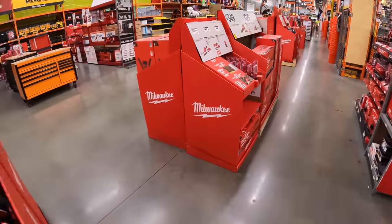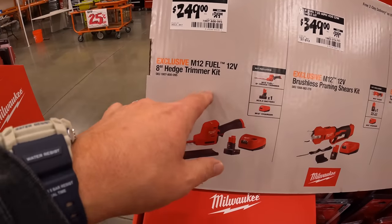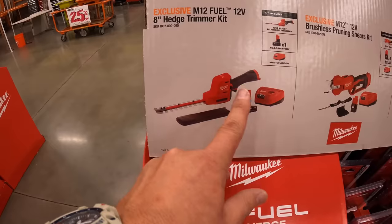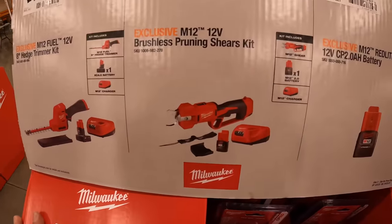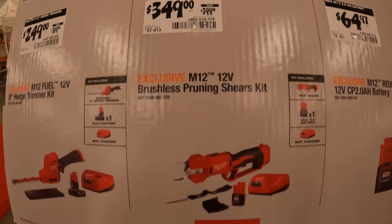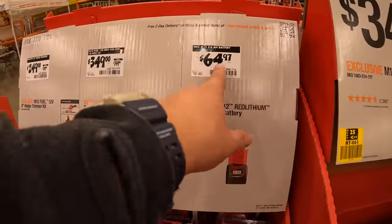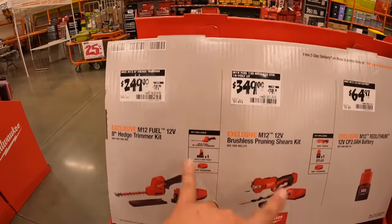In my opinion these are expensive — $249, was $319, for an 8-inch hedge trimmer with a 4-amp-hour battery and charger. That's expensive. The brushless pruning shear cutters are $349 with a 2-amp-hour battery and charger, and the 2-amp-hour battery alone is $64.97. Those prices are insane.